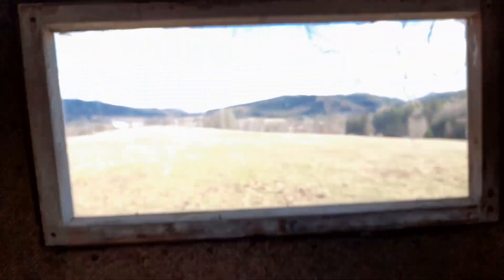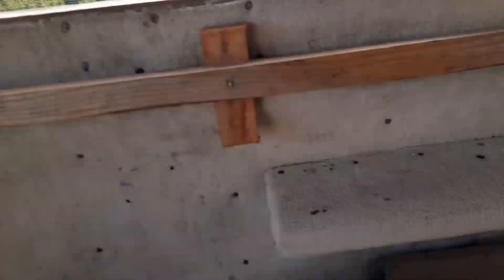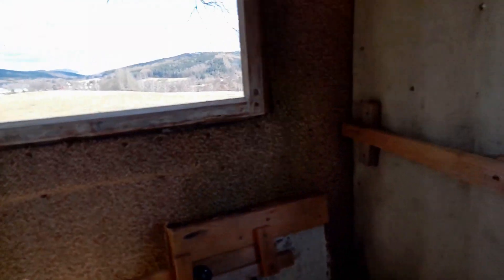Maybe some dude sits here all day and he has windows. Can they be opened? Yes, you can open the window. But yeah, this is the dirtiest part, but it's definitely different than those other ones.